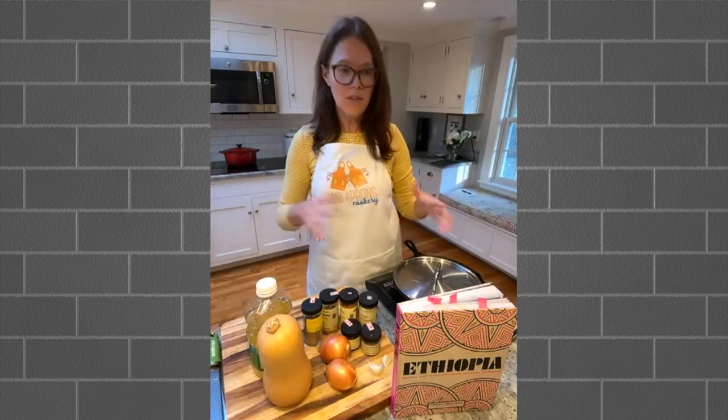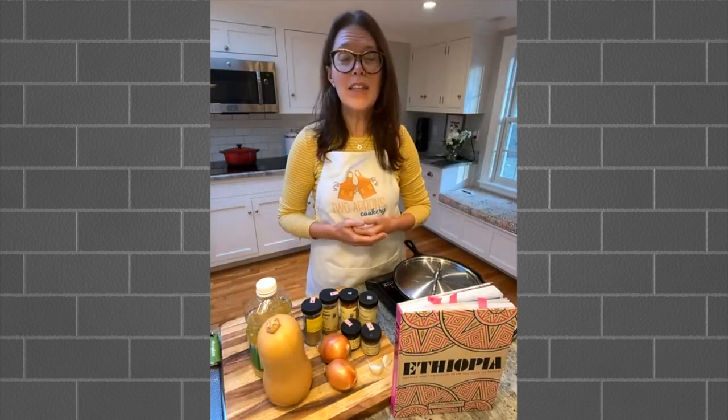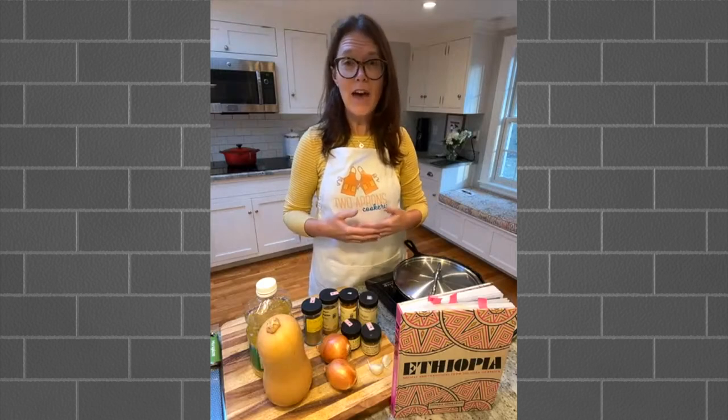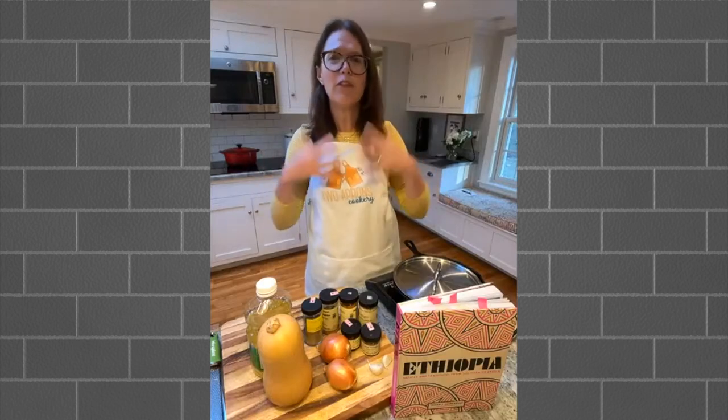Most Ethiopian cooking is done stovetop. With a lot of these recipes, I think they're best the next day or the day after. You can obviously eat them right away, but with leftovers, the flavors meld and they're even better the next day.